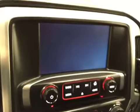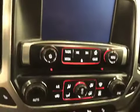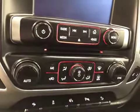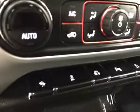Touch screen, AM/FM radio with CD player, auxiliary USB, HDD hard drive capabilities, dual zone electronic climate controls, heated seats, power adjustable foot pedals, and traction control.